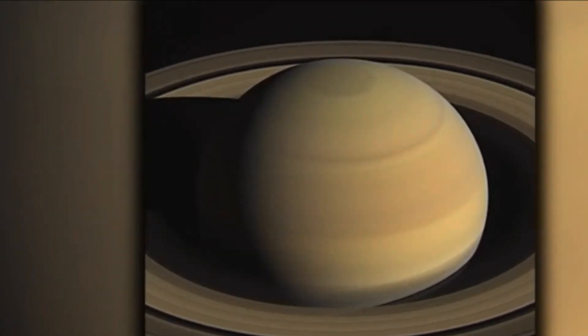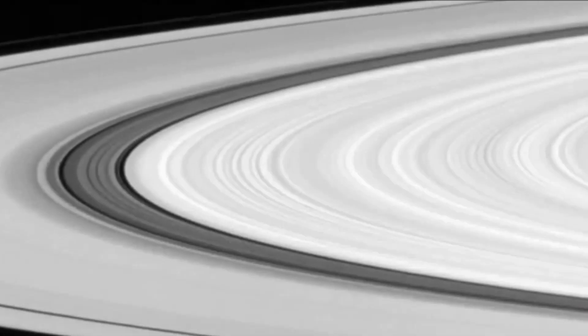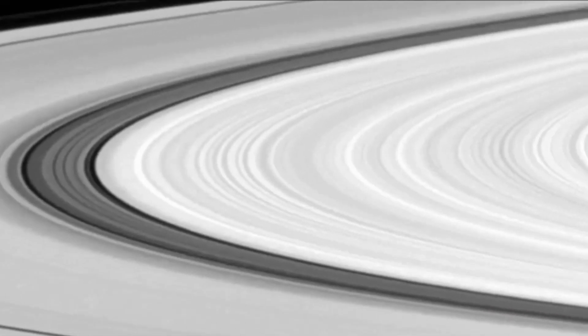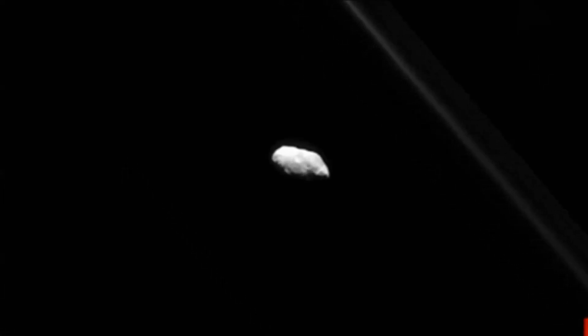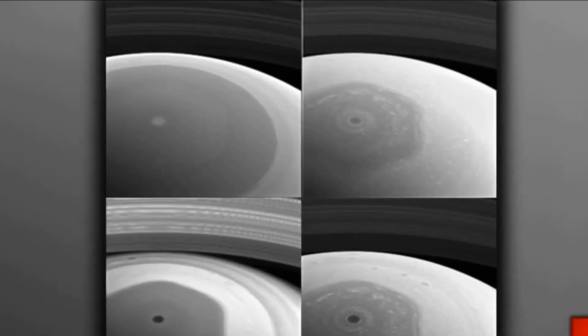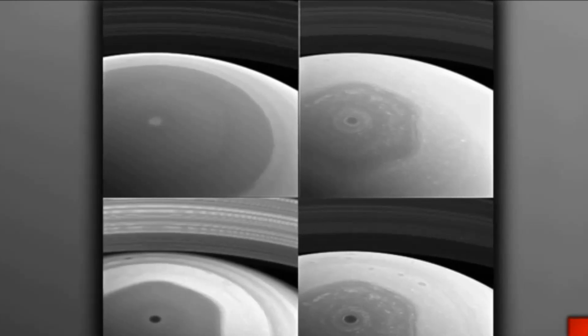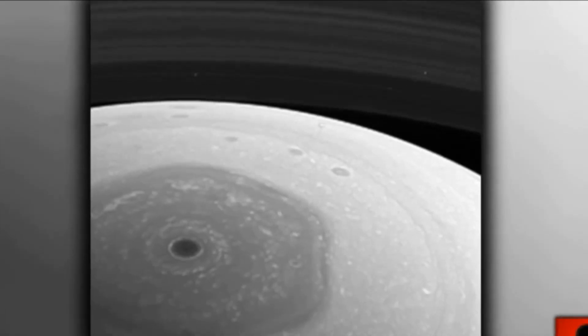No other planet offers us more than Saturn and its rings. Think what Cassini and Voyager have done — the pictures we now see from them are just amazing. We're studying the changes of all the planets and we're featuring Saturn today.